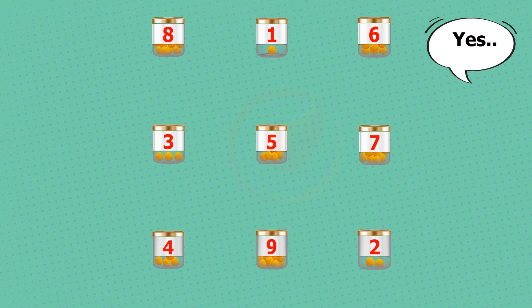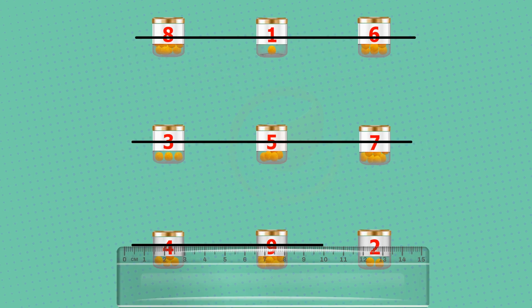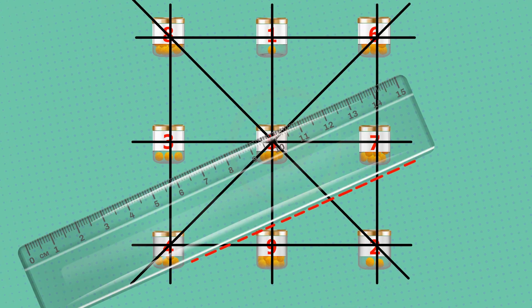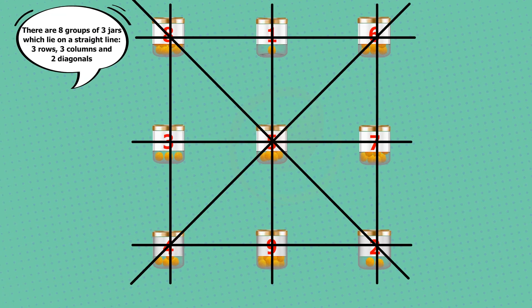Let us draw a straight line with help of a ruler and see how many groups of three jars lie on a straight line. How many groups did you find? There are eight groups of three jars which lie on a straight line.